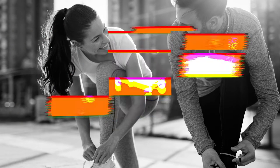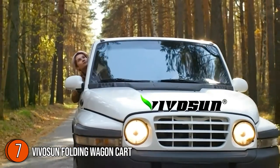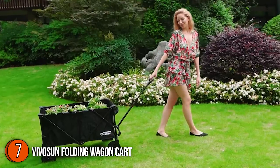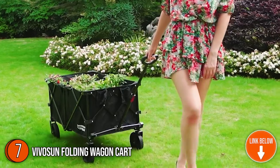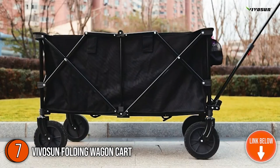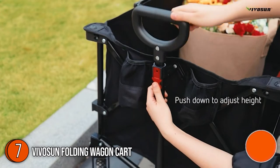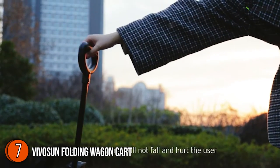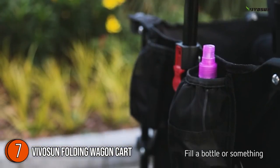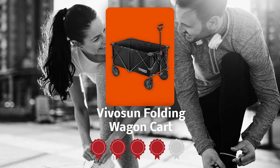The seventh wagon cart on our list is the Vivo Sun Folding Wagon Cart. This collapsible wagon is made of 600 denier fabric and PVC materials that are durable, waterproof, and tear-resistant. It's constructed with a heavy-duty metal frame and equipped with durable wheels set on high-quality swivel casters that rotate 360 degrees. It measures 36.22 x 21.65 x 14.96 inches and weighs 24.4 pounds. Trustedshoppingguide.com has awarded it a 4 badge rating.